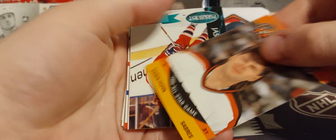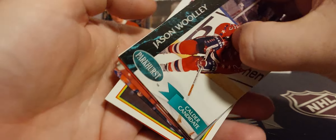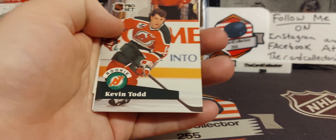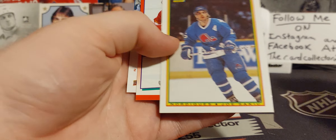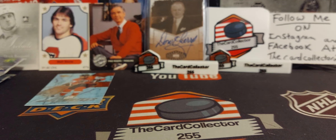We got Palmieri. We got 90s stuff — Wooly, Jeff Bukaboom, rookie of Kevin Todd, Gilmore, and a Colton Tubert.